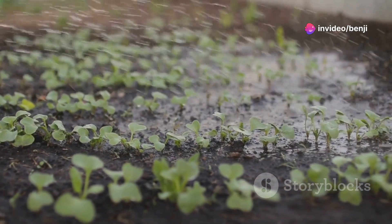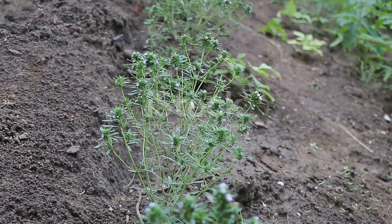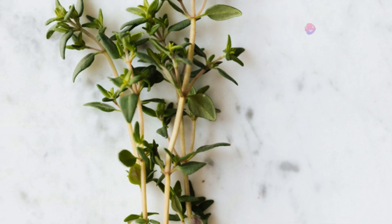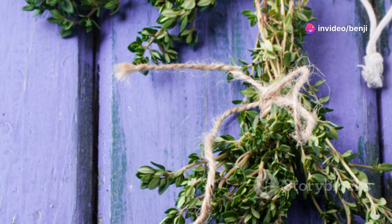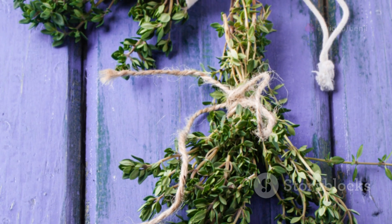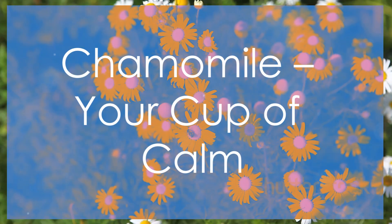Thyme thrives in sunny locations with well-drained soil. It's relatively drought tolerant once established, so be careful not to overwater it. When planting thyme, choose a spot with good drainage as it doesn't tolerate soggy roots. With a little care and attention, your thyme plant will flourish and provide you with a constant supply of fragrant sprigs to enhance your culinary creations and support your respiratory health.